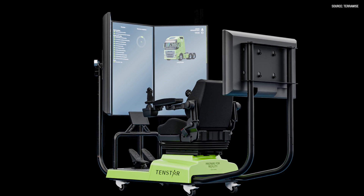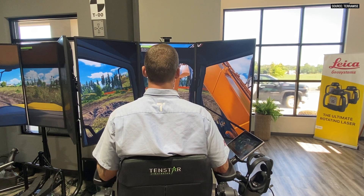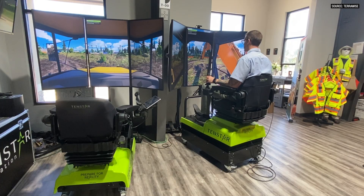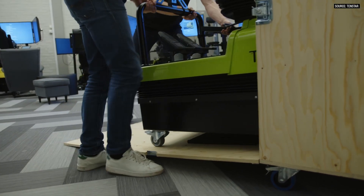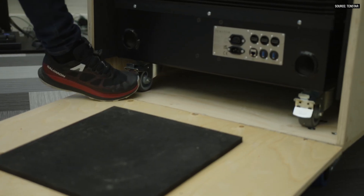When I say motion base, that is the simulator where you are really going to have those true reactions, those true movements, and true feelings — just like you were in a real machine in real life. Both of those machines are transportable. You can strap them down in a trailer and move them, and we tend to see the best reactions off of those simulators.